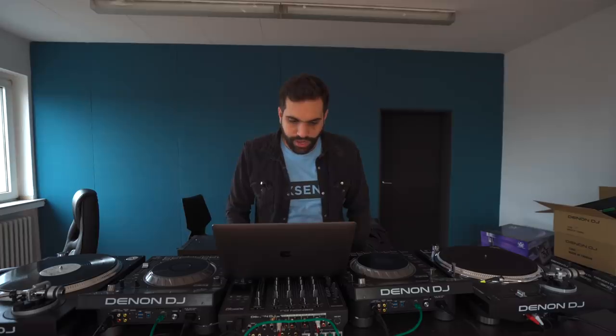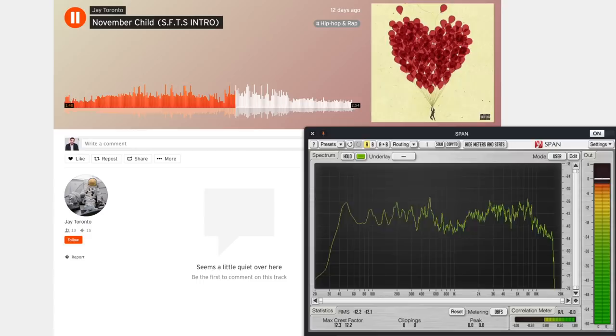Just work a little more on the arrangement — mixing is okay for this kind of music. This could actually be released on a label, because that's what labels in this kind of music are looking for: tracks that just work on the dance floor.